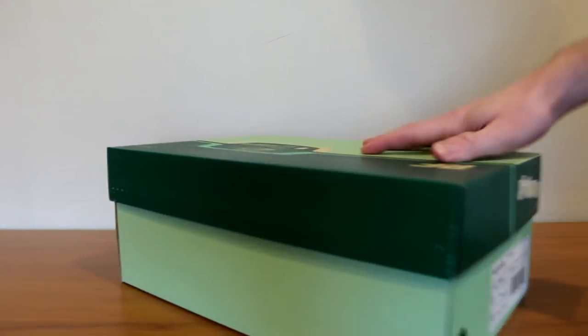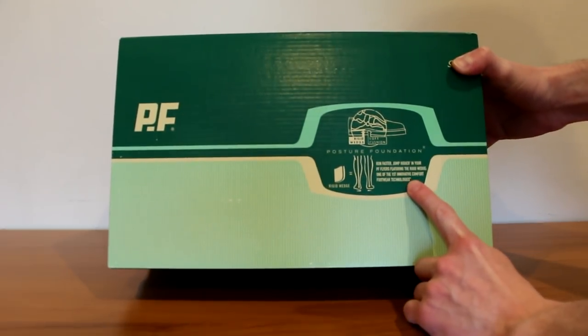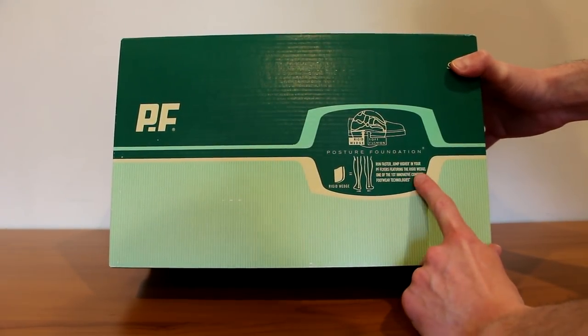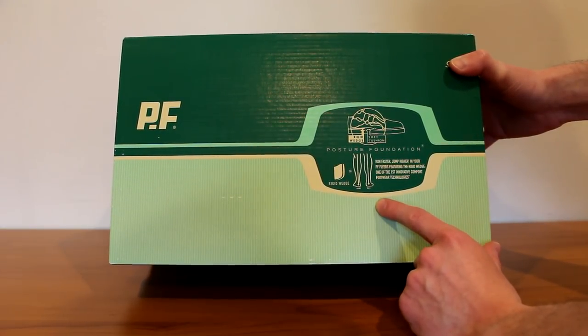Here is the box. Right here it says PF — Posture Foundation, which is what PF stands for. You got a rigid wedge, run faster, jump higher in your PF Flyers, featuring the rigid wedge, one of the first innovative comfort footwear technologies.